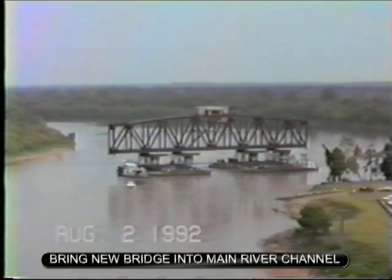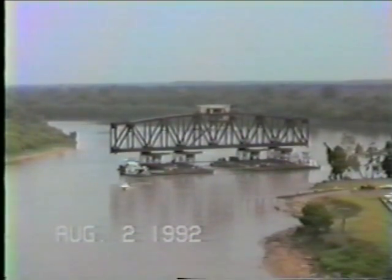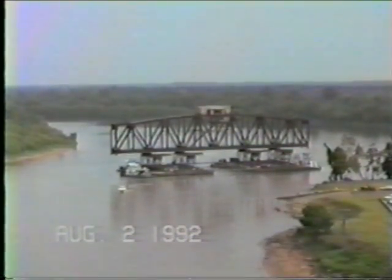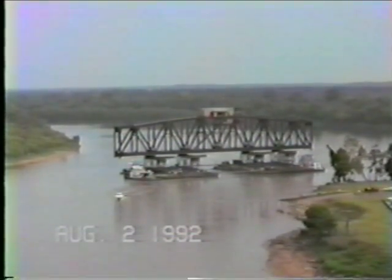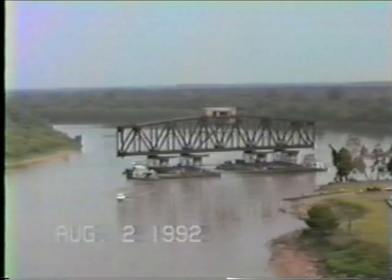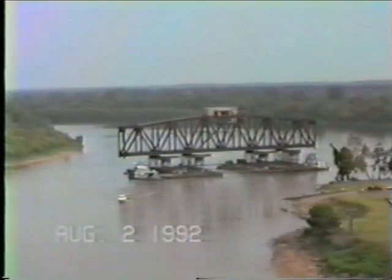The lift span is floating on four barges, and we've got four sets of towers that are holding the lift span — a new bridge — and four towers to accept the old one after it gets into position.